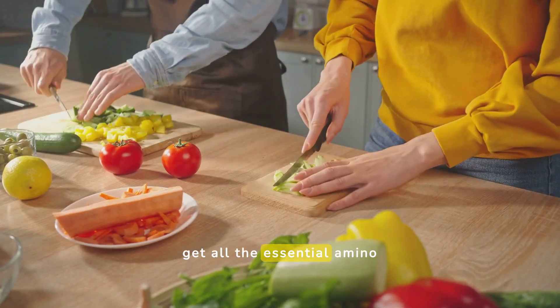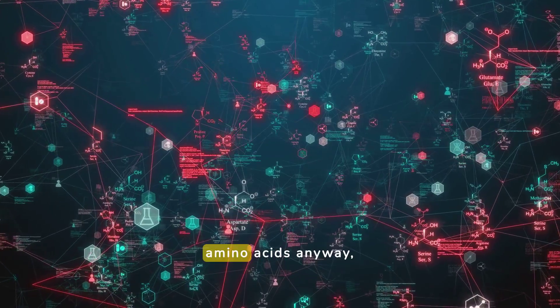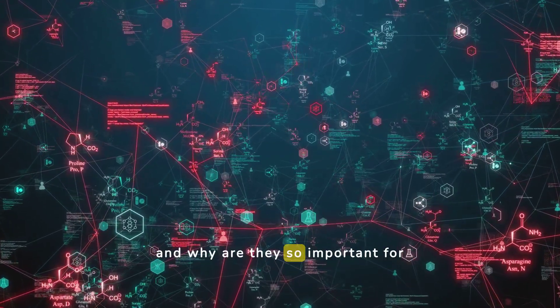Have you ever wondered how you can get all the essential amino acids from a plant-based diet? What are essential amino acids anyway, and why are they so important for our health?